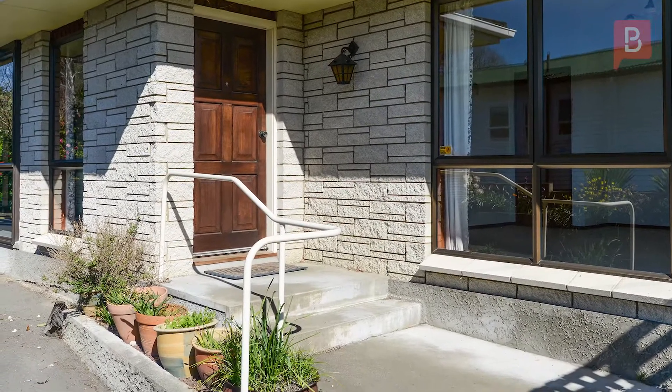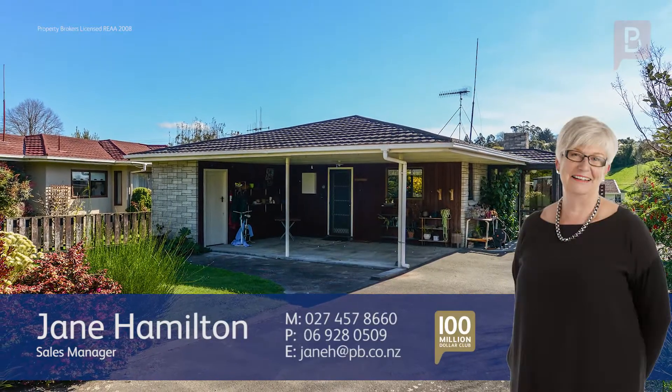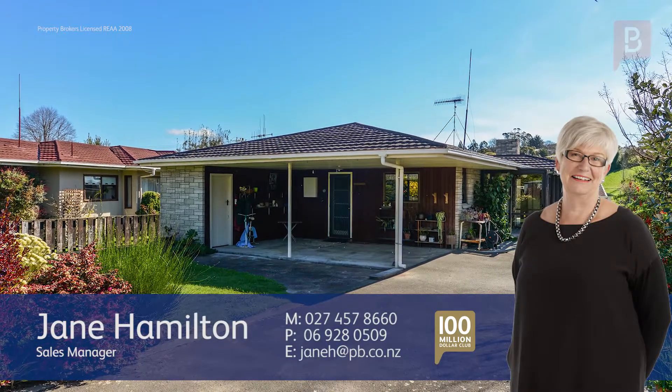Jane Hamilton at Property Brokers Waipukau. If you have any questions about this or any other properties, please feel free to give me a call. Call Jane anytime on 027 457 8660.